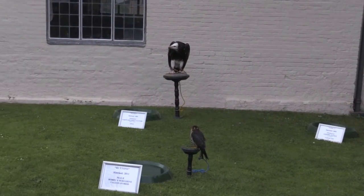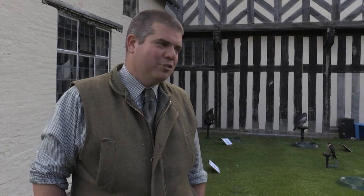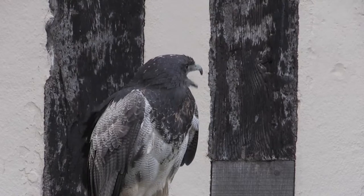We've been coming here for seven or eight years and normally the same people come back year on year to watch the birds fly. But in schools, especially in the middle of Birmingham, children have never seen a bird or an owl up close. So we're taking birds in that they might not have seen and showing them they're not big scary things — people just don't know much about birds of prey.